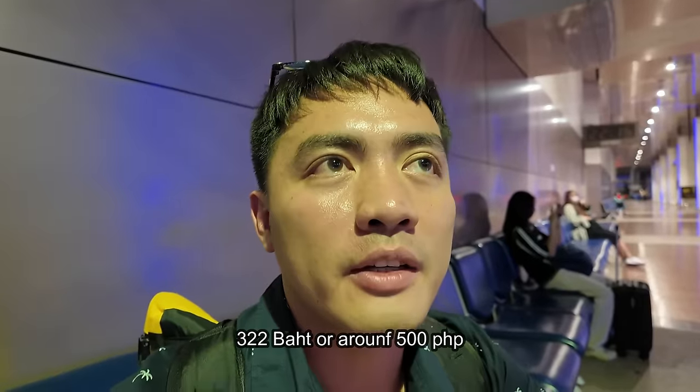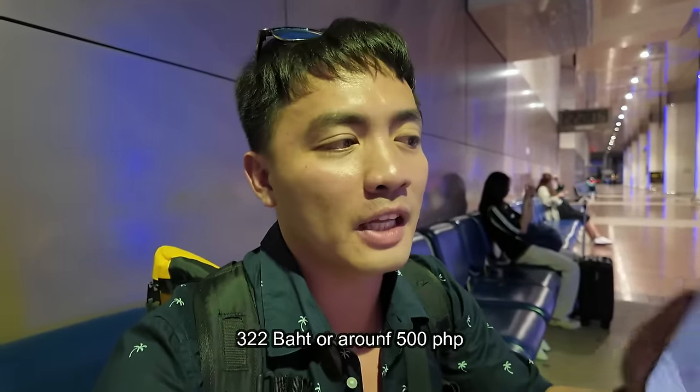The A3 bus was taking too long and it was already 10:15 PM with trains possibly closing soon. So I decided to take a Grab — it was only 322 baht from the airport to my hotel, which is about 450 pesos. For your convenience and peace of mind, I think it's okay to spend a little extra sometimes. The female Grab driver asked which door — Gate 6.